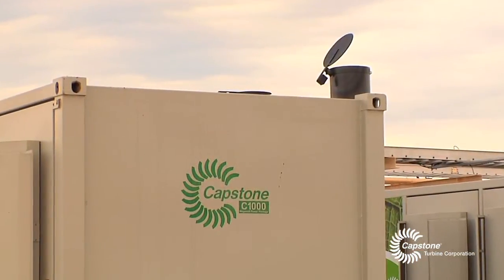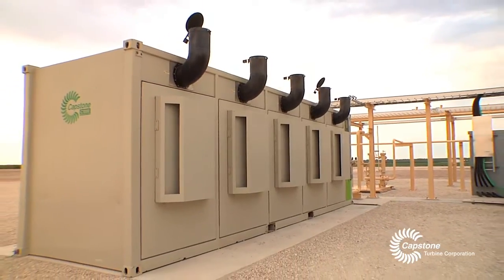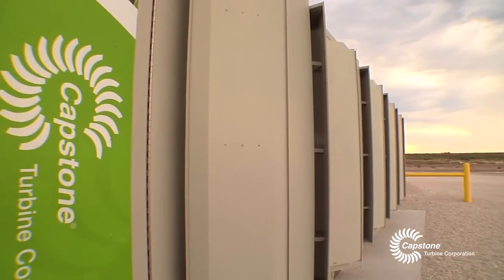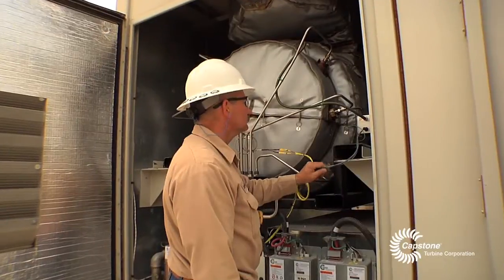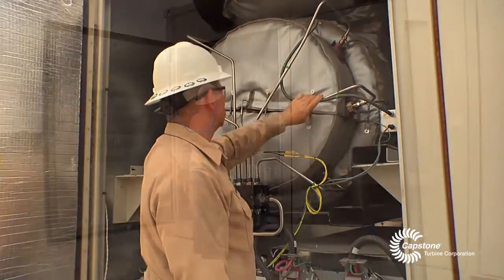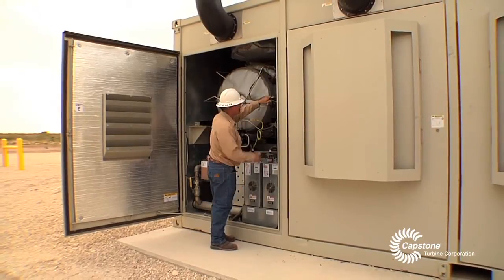The C1000s are a really nice fit. The 8 by 30 foot footprint for each unit doesn't take up a lot of space. It's quiet, it's robust, and big enough for the loads that the site has. Being able to bring them up, shut other ones down for service, and switch in and out without any downtime plays a pivotal part of our operations.